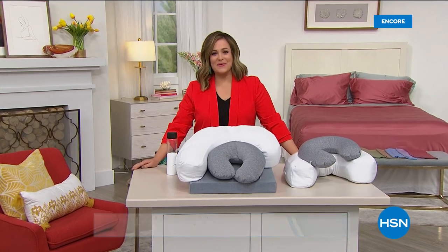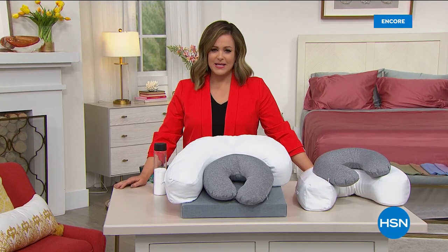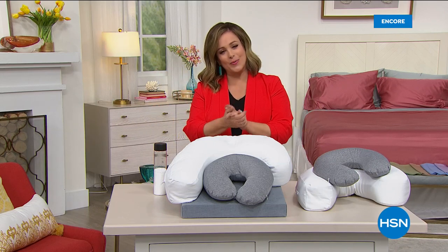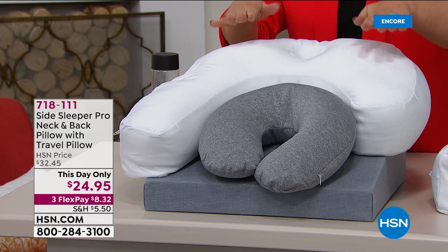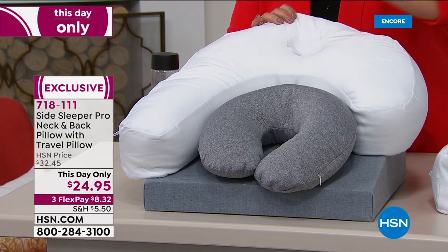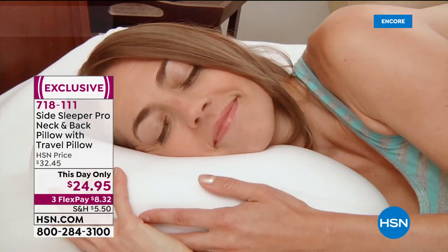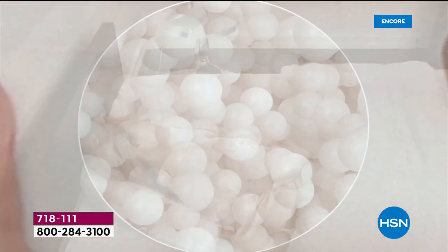Welcome back to HSN this Monday morning — my name is Leslie. West coast, it's about 10:30 PM, so welcome to my west coast audience as well. We've been focusing on the home, kicking off our spring home and cleaning event, focusing on the bed these past two hours. This next item is a side sleeper pillow, specifically engineered for people who sleep on their sides. You're getting this unique design of a neck and back pillow.